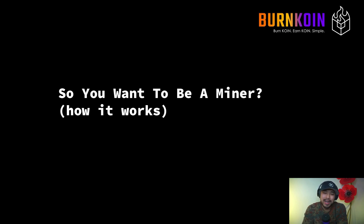So you want to be a miner. This is how mining works on the Cornus blockchain. This video is presented to you by BurnCoin, the first mining pool on the Cornus blockchain, where you burn coin and earn coin.